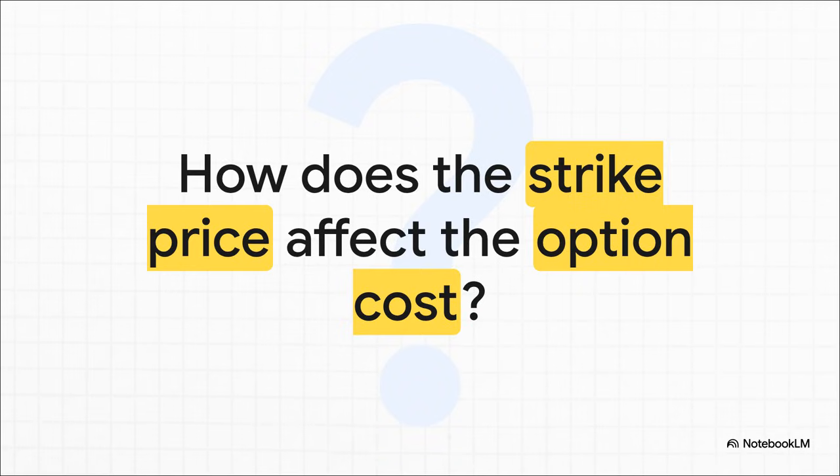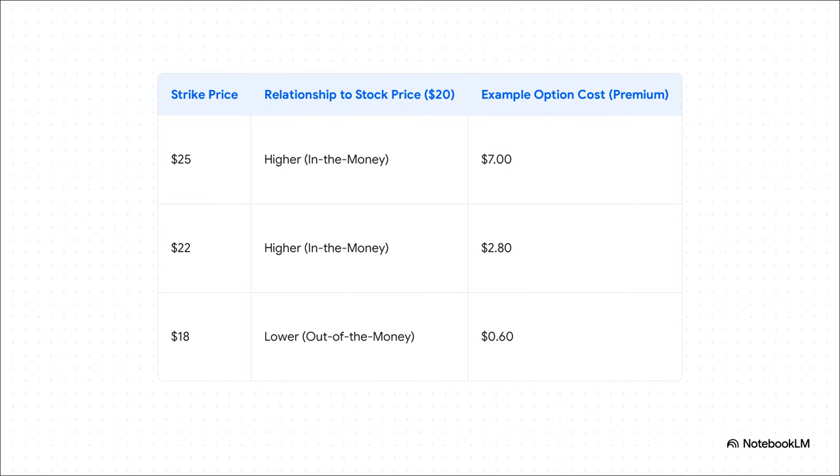Let's walk through this table. Remember, our stock is at $20. If you pick a $25 strike price, you're getting the right to sell your stock for $5 more than it's worth right now — that's a great deal. It's called being in the money, and because it has immediate built-in value, it's the most expensive option, let's say $7. A $22 strike is also in the money but a little less so, so the cost comes down to maybe $2.80. But if you choose an $18 strike, that's out of the money — the stock actually has to fall before your protection even starts. Because that protection isn't a sure thing, the cost is way lower, maybe just $0.60. The bottom line is simple: the more valuable the protection you want, the more you're going to pay for it.